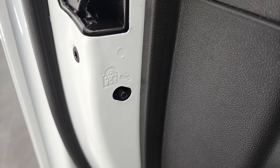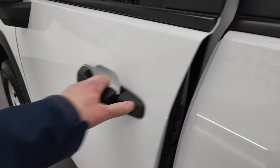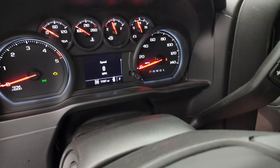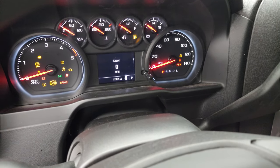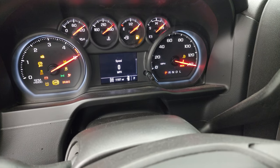There are child safety locks on the back doors, and the bottoms of the doors all look really good. All right, let's start her up, take a look under the hood, and we'll be all done here.